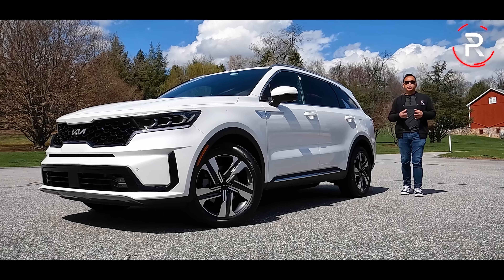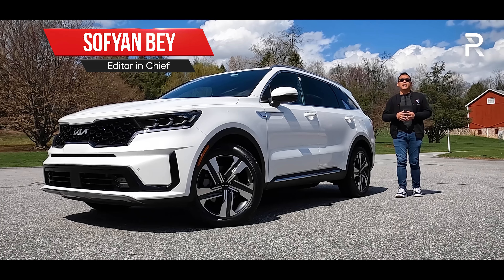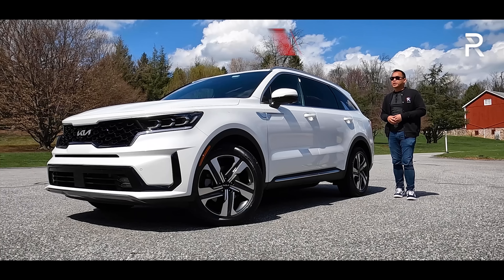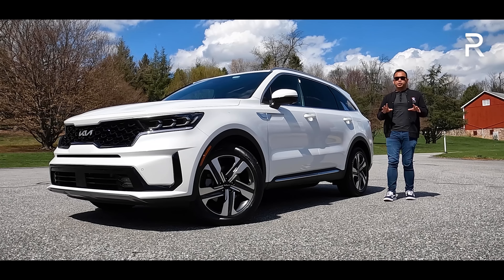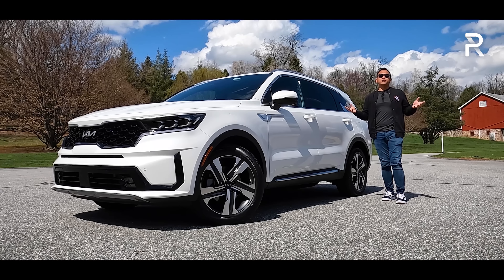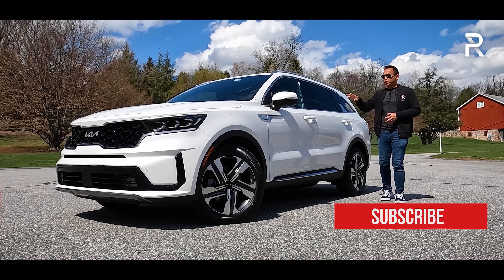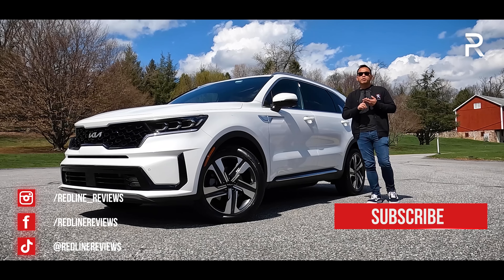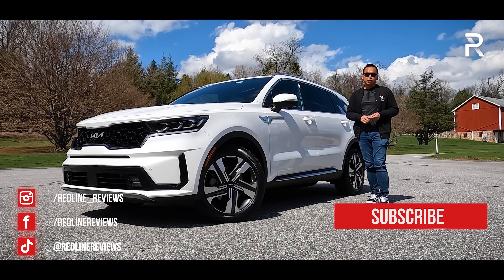It's hard to believe that the Sorento name has been part of the Kia lineup for the better part of 20 years here in America. Last year, the company introduced their most appealing Sorento ever, the all-new fourth generation. I've had a chance to show you guys a full review on the 2.5 turbo and the regular hybrid model. This generation got more appealing because it's just bigger, it's boxier, and it's far more advanced with two new electrified powertrain options.